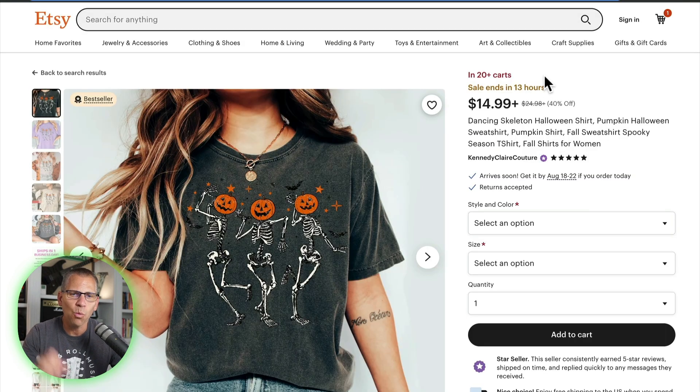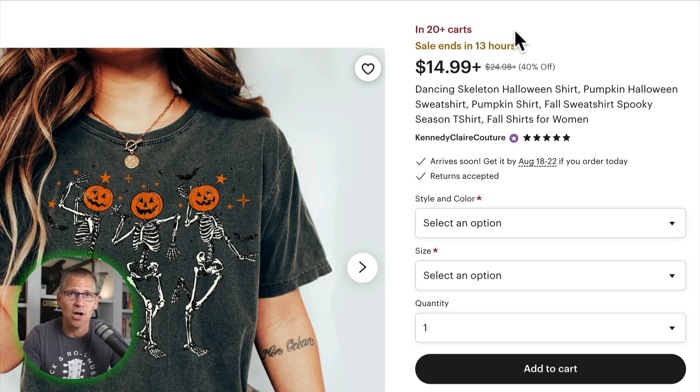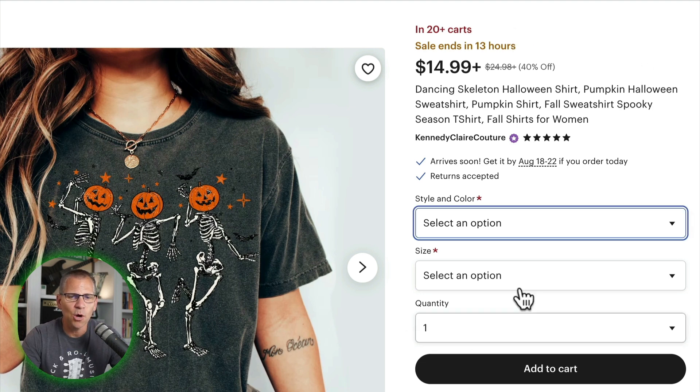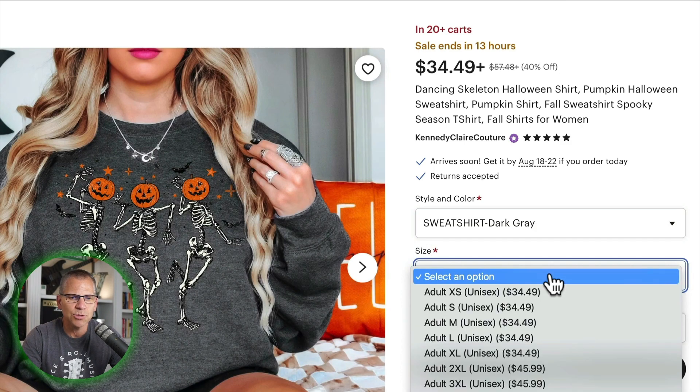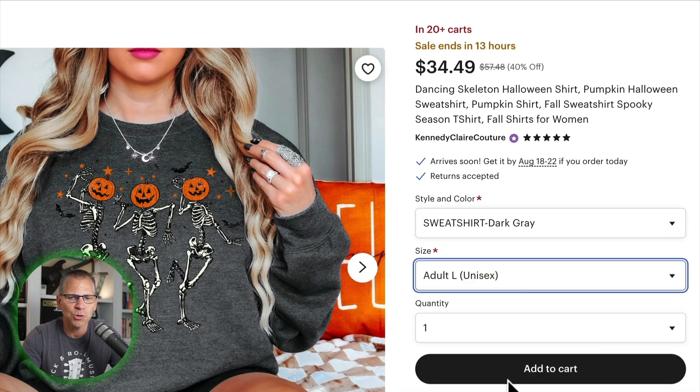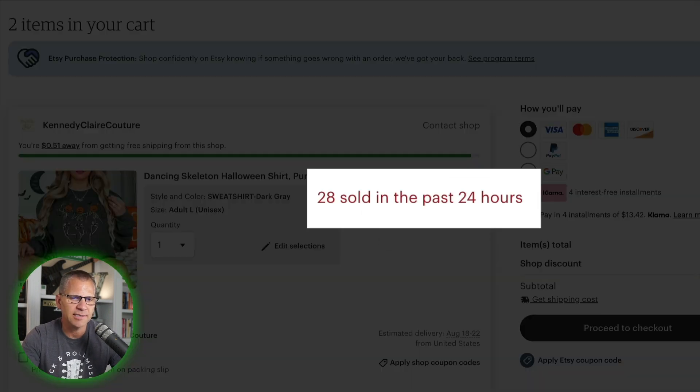We can see right here 20-plus people have it in their cart. This has been known for a long time — if you see that, there's a good chance it's probably selling well. But check out this hack that I didn't even know existed. I'm going to go in here like I'm going to order this: sweatshirt, dark gray, then I'm going to go into size, select large, and then add it to the cart. Then you might see something like 'you're only 51 cents away from getting free shipping from the shop.'